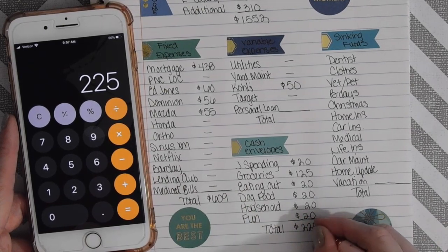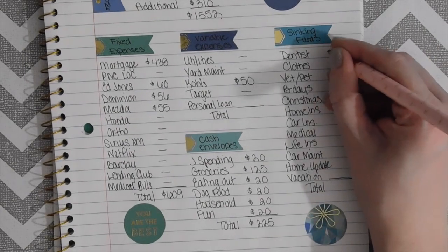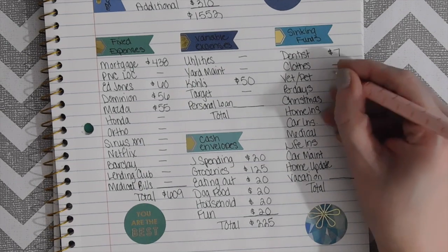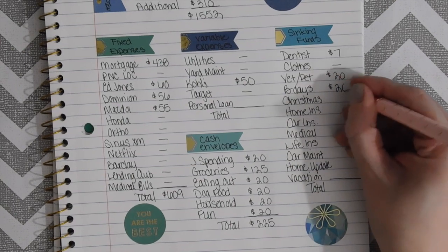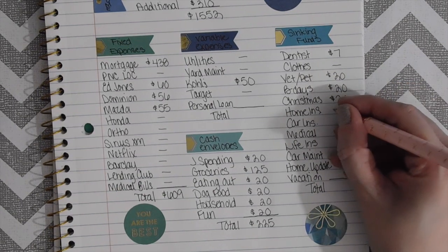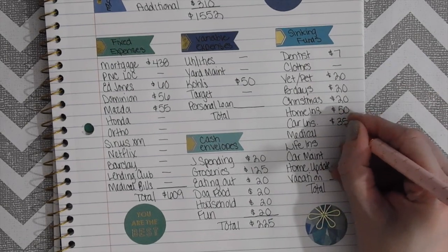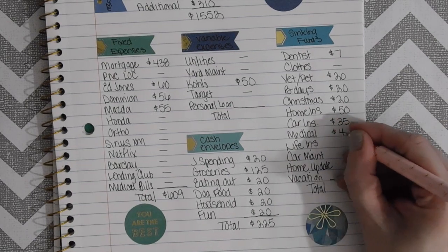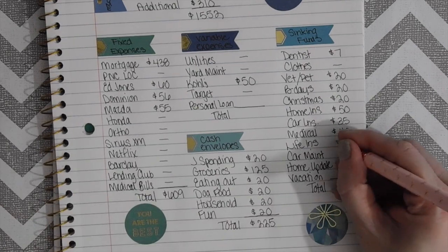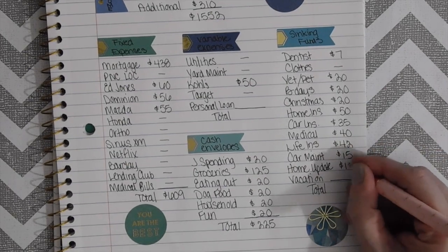That spending section totals $225. Now moving over to our sinking funds: dentist will get $7, we're skipping clothes, vet/pets will get $20, birthdays $20 — I'm not going to make up for that missed week. Christmas will get $20, home insurance I'm going to do $50 since we got behind a little bit, car insurance $35, medical $40, life insurance $42, car maintenance $15, home updates $10, and vacation $20.